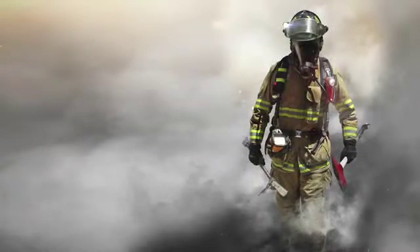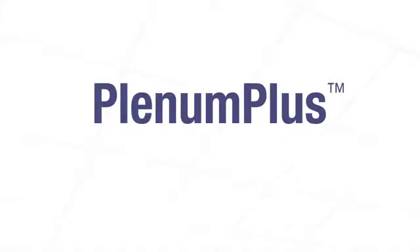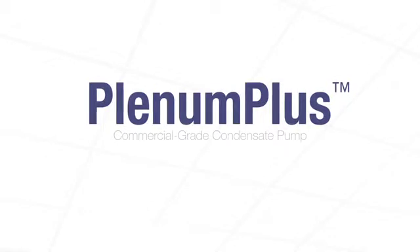The Plenum Plus series meets strict standards outlined by the National Fire Protection Association and has proven itself under fire, passing the standard for fire testing, for heat and visible smoke release, for discrete products installed in air handling spaces. The Plenum Plus series UL2043 classification and plenum rating clearly redefines the standard for commercial grade condensate pumps.